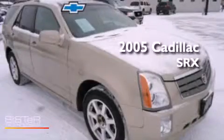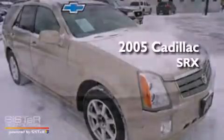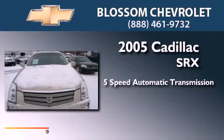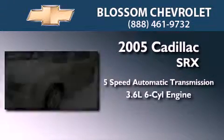This is a 2005 Cadillac SRX. This crossover has a 5-speed automatic transmission and a 3.6-liter V6.